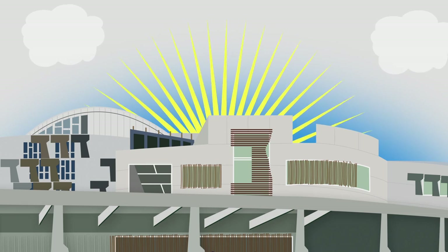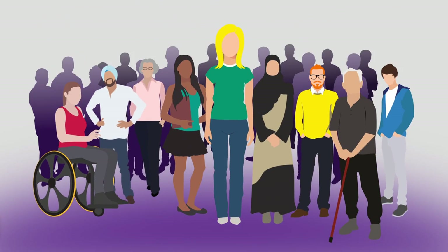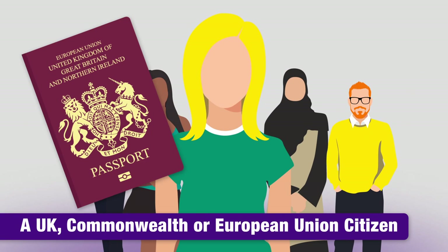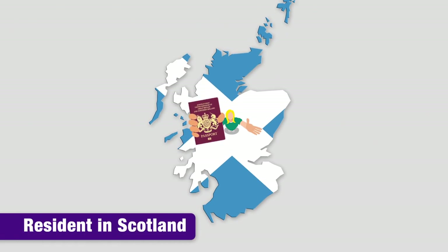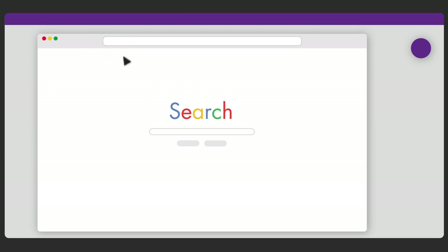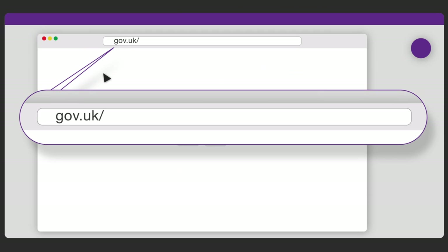You're eligible to vote in Scottish Parliament elections if you're aged 16 or over on election day, a UK, Commonwealth, or European Union citizen, resident in Scotland and registered to vote.